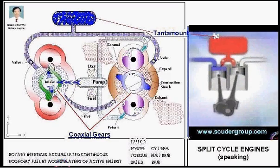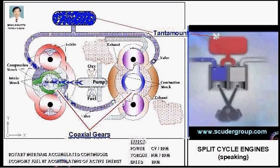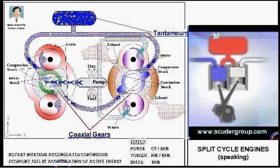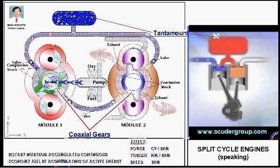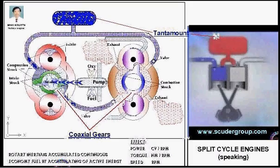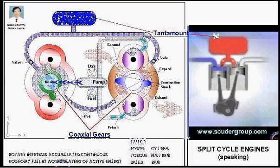Here are examples demonstrating how compressed air could be utilized as an energy storage device. Air is compressed and flows through the crossover passage, and is utilized during combustion in the power cylinder.